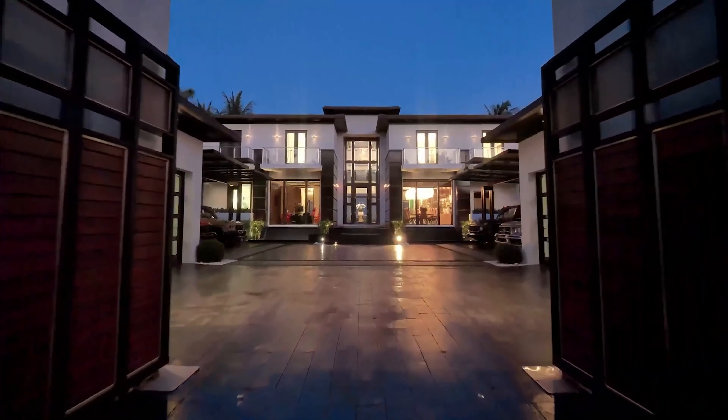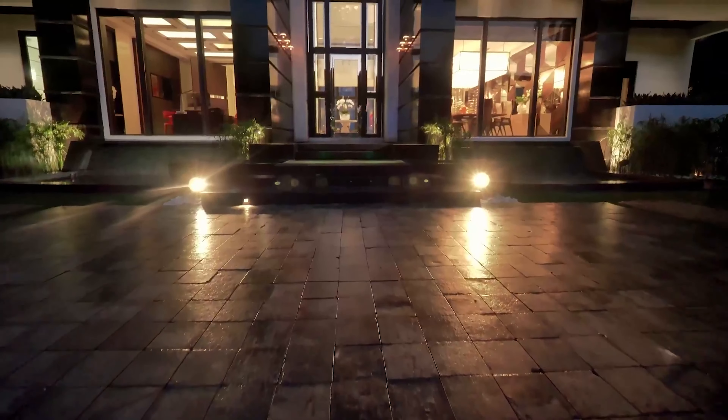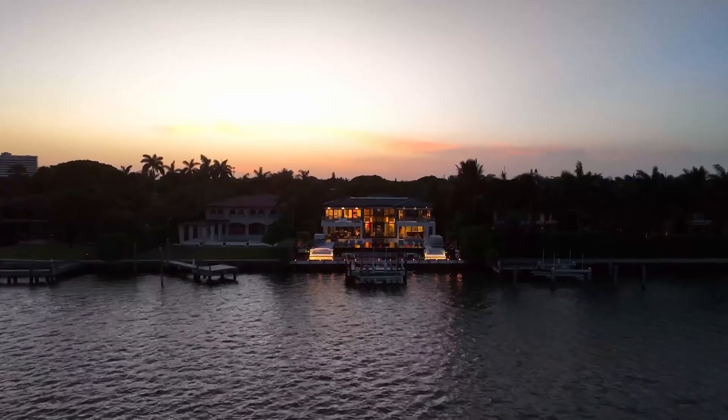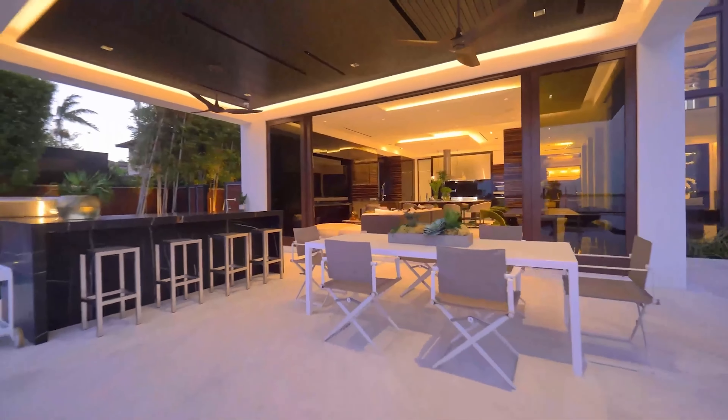This home is absolutely incredible and mind-blowing. Personally, I would give this a 9.5 out of 10. There are some features of the home that I don't really like, such as the kitchen, and there's a lot of white. But overall, the home is gorgeous.